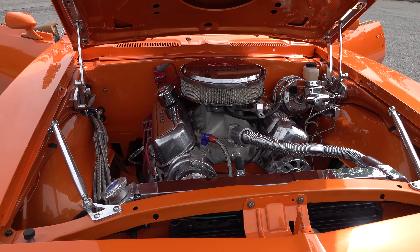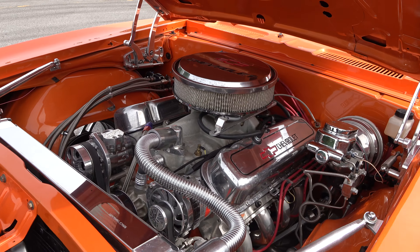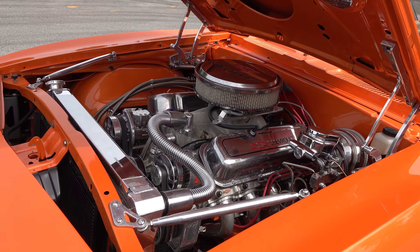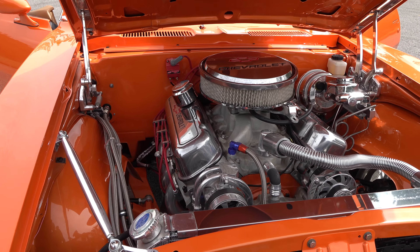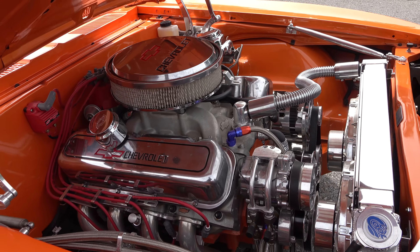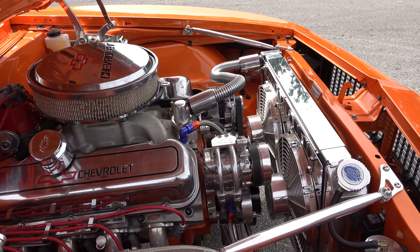What power is in this big boy? It's a big block Chevrolet — I'm not exactly sure on the cubic inches, but it is a big block with a six-speed transmission. It's pretty hefty. He's going to drive it — that's what he wants to do. He just wanted a really cool interior and he wants to drive this car. It's definitely not a trailer queen; he's going to get out and enjoy it.